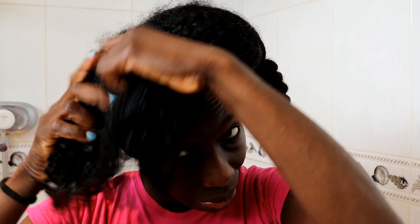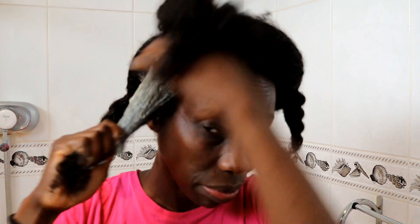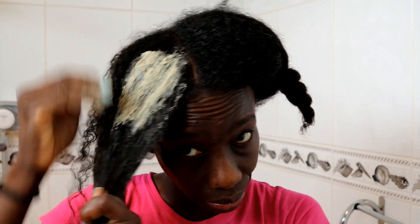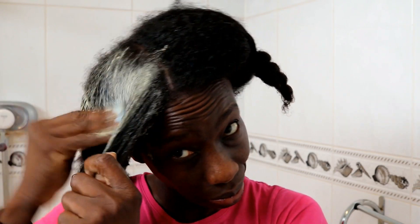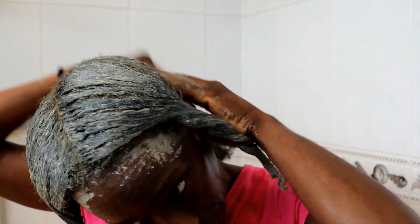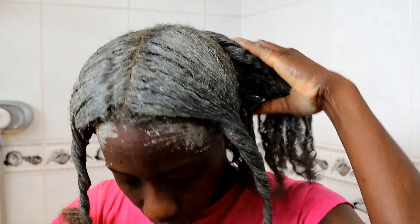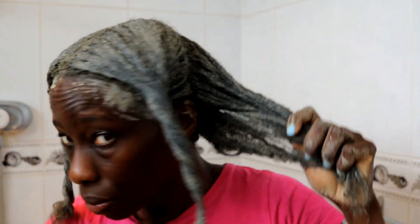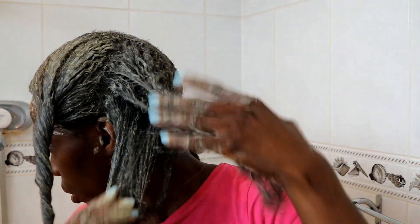If you apply the clay mask to dry hair it won't spread as easily, so damp hair is best. Once you apply this, your hair becomes extremely stiff — don't be shocked, that's a normal reaction with the clay. Everything you're using is natural, so you won't have any adverse side effects. Clay is also a natural hair cleanser — it removes impurities and buildup from your hair and scalp, but it's so gentle it doesn't leave your hair stripped like harsh shampoos do.